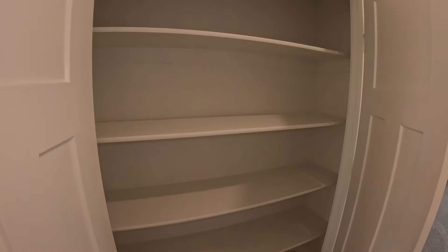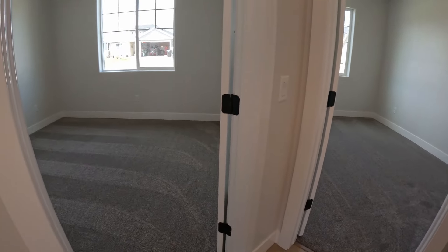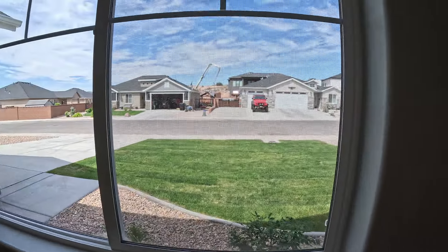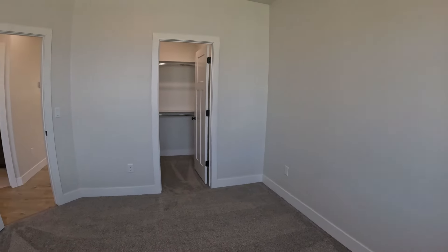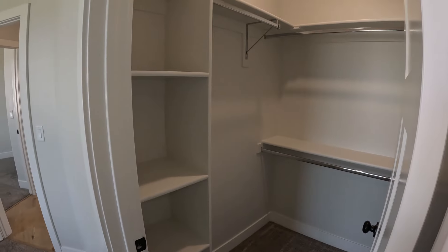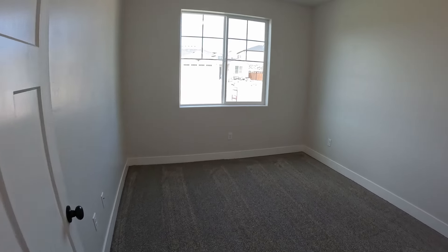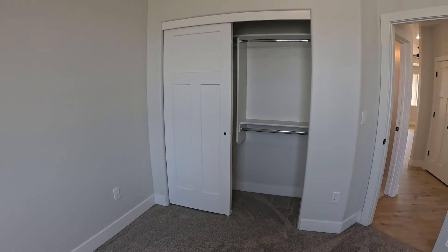Now we're heading towards the front of the house, where you're going to find your two bedrooms as well as your second bathroom. The bedrooms aren't too large, but they're large enough for a queen bed and some dressers, and they look out to the front of the house. This first bedroom does have a walk-in closet that already has organizers in there with a light, giving you a lot more space in the room. The second bedroom is of similar size but does not have the walk-in closet — just a slider — though it still has the organization in there already and is set to go.